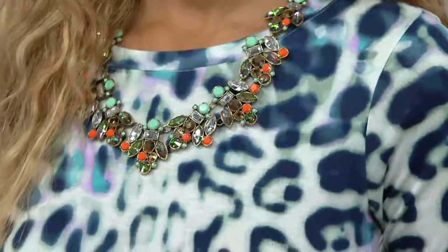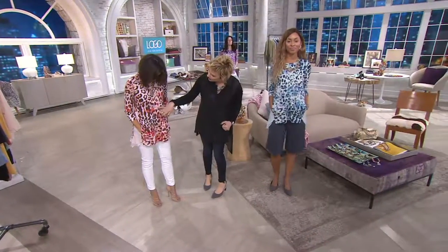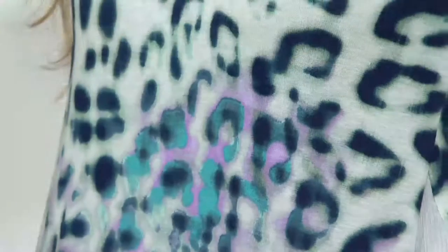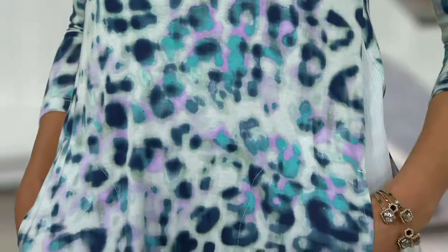When you go into the print, you have gray, you have almost this fire red, and then you have the lavender. When we go into the blue, we have that same lavender but we have that incredible teal and that beautiful bright blue. So there are five colors, and when you print on the modal you really see them. This is just a great, gorgeous print.